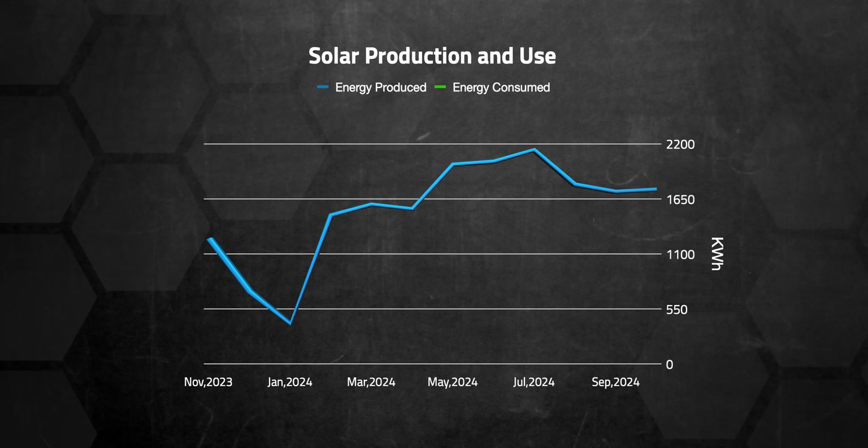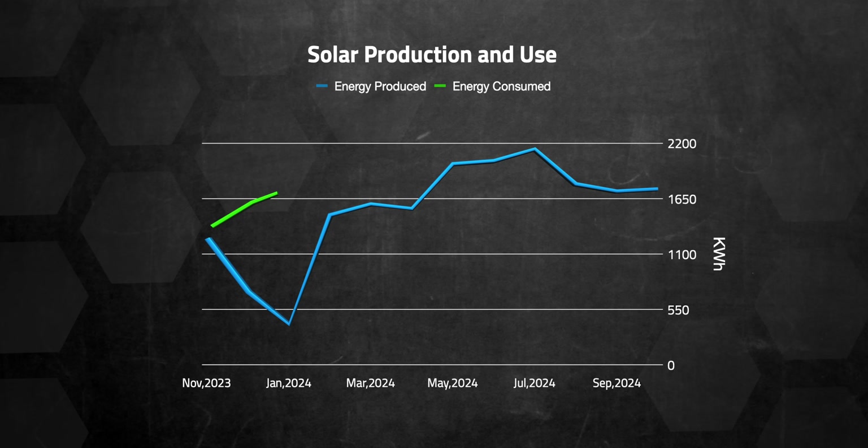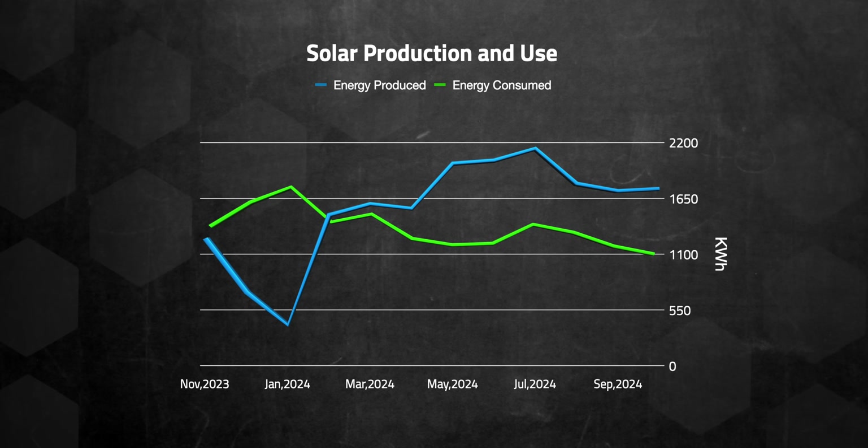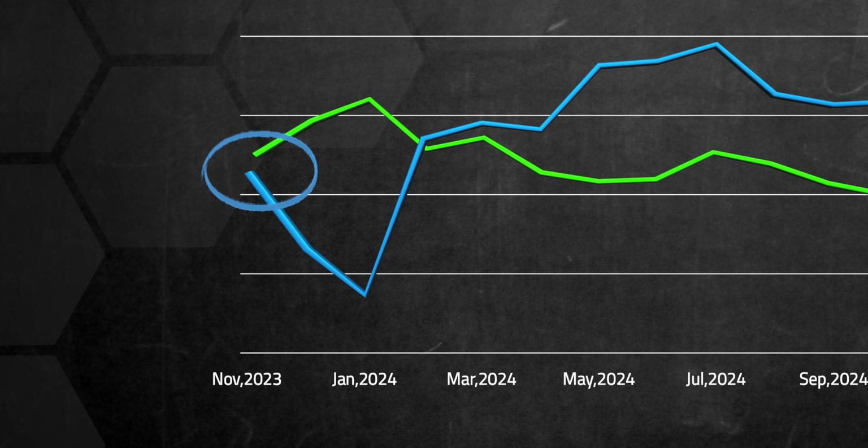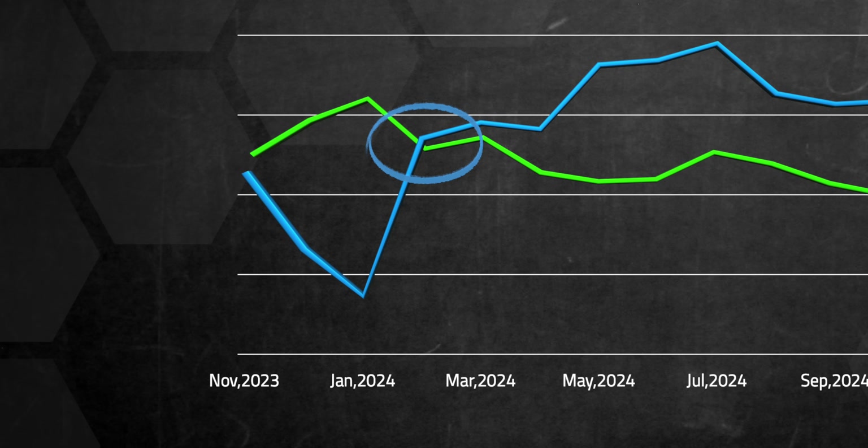Month by month, I was extremely surprised by winter performance, especially in November and February, which generated far more than I expected. November fell just a little bit shy of our energy use, and February even produced a surplus. The way this works out financially is also interesting, but I'll get into that in a bit.